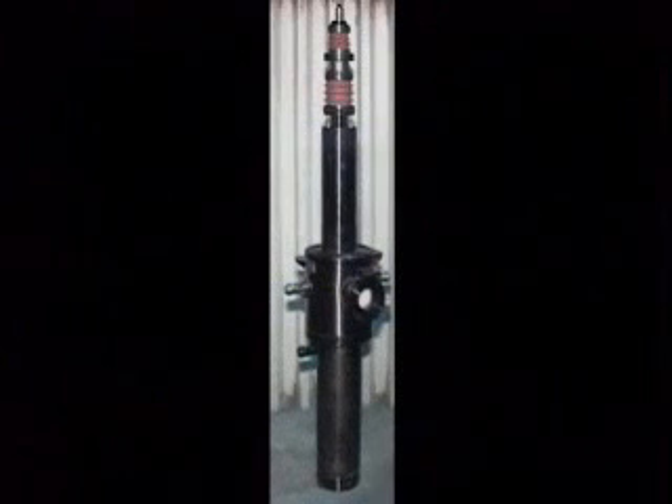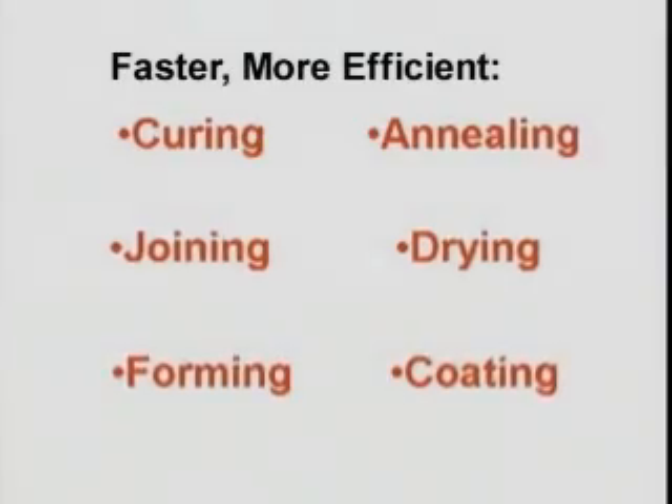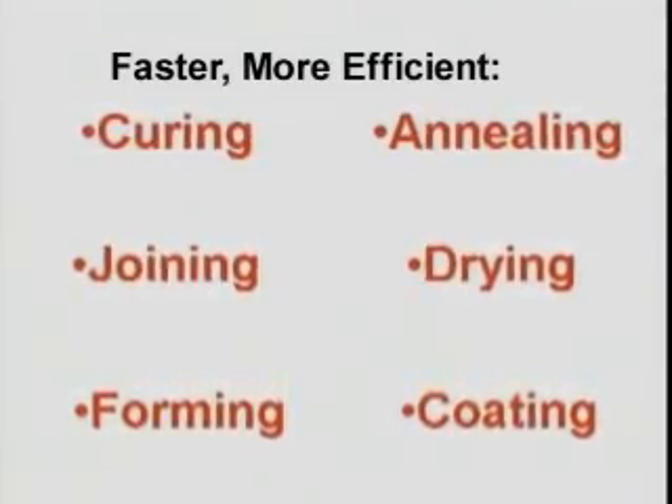The Gyrotron is a high-energy microwave beam that is revolutionizing industrial process heating. It can heat faster, more efficiently, and more selectively than any existing heat source. The Gyrotron will change the way heat is used in manufacturing.